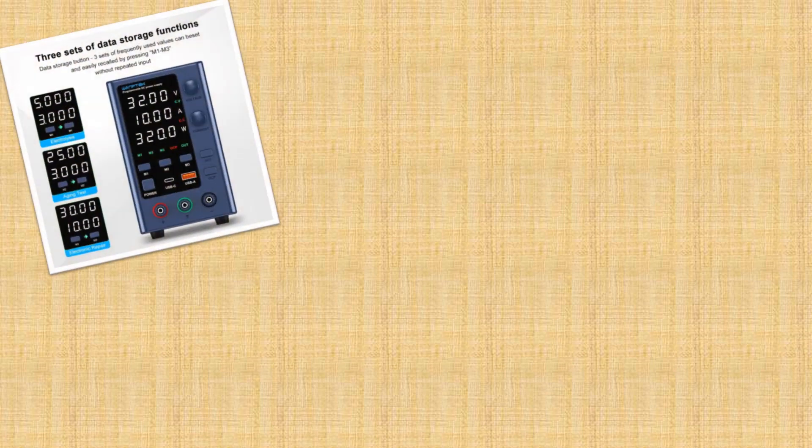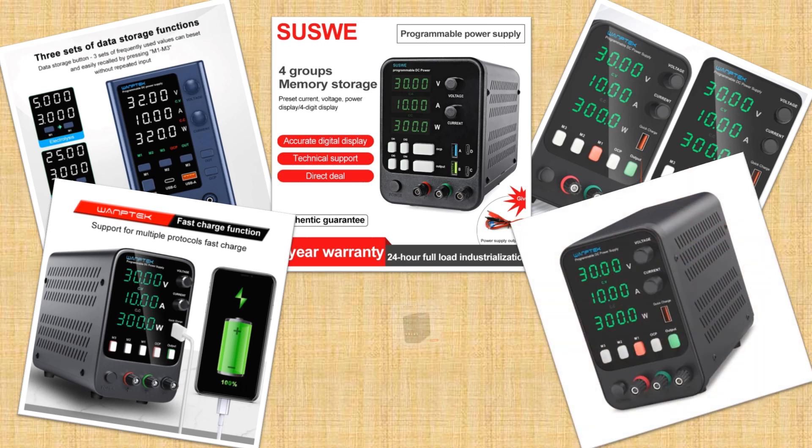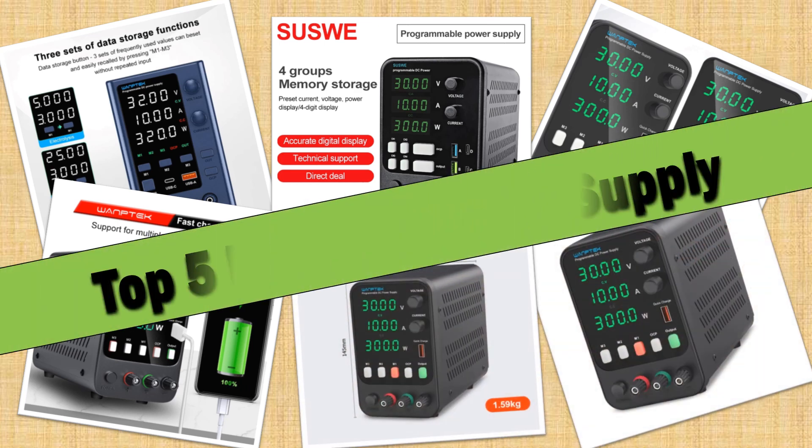Hello friends. Today I will share with you the top 5 best DC power supply review in 2024, so let's check it out.